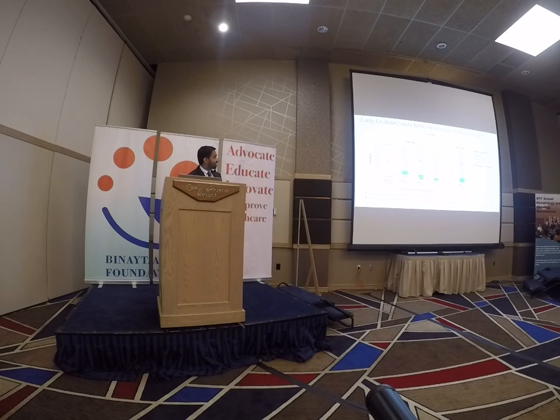The MRD response in the peripheral blood correlates with the response in the bone marrow. When you look at patients evaluable for 12 cycles of total treatment, about a third are in complete response, but the overall response rate is 100%. These are very exciting data, and we look forward to seeing these data mature.